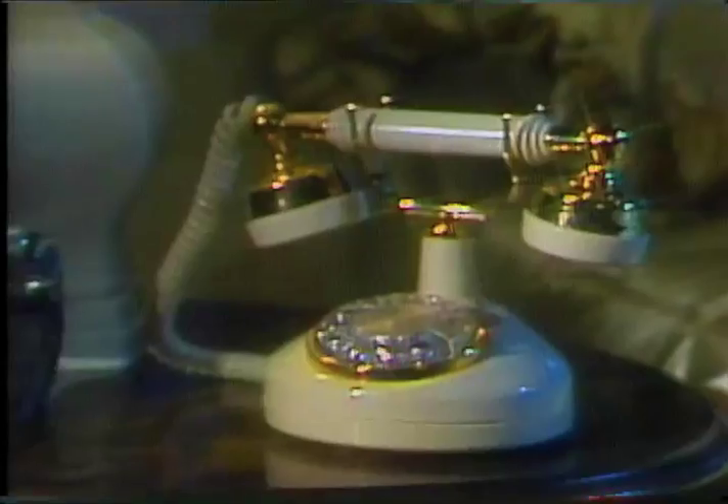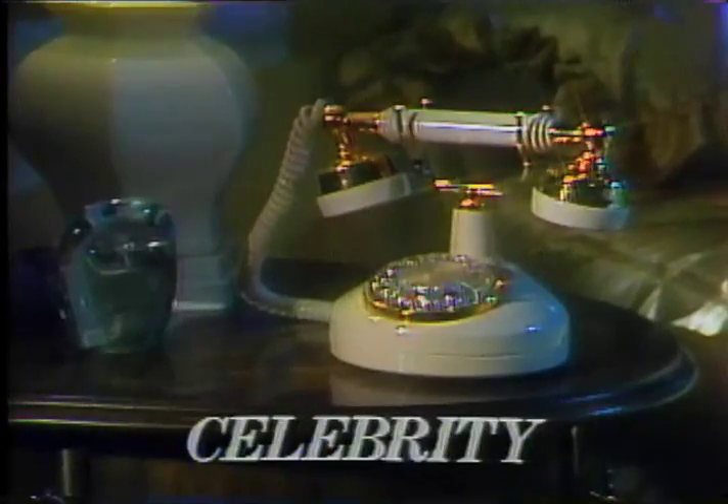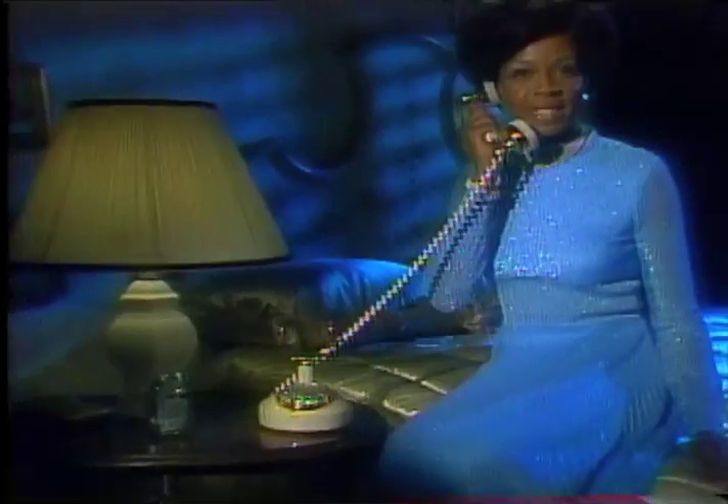The understated elegance of days past is brought up to date in the Celebrity. The Celebrity is a Design Line telephone that's small enough to be placed on a bedside table while elegant enough for your finest room. In addition to the ivory shown here, Celebrity is also available in light blue with chrome trim.